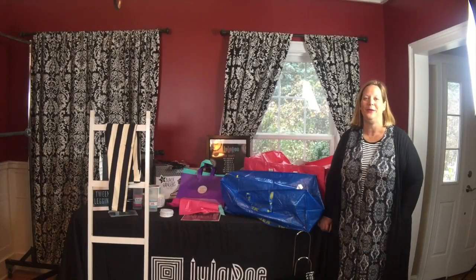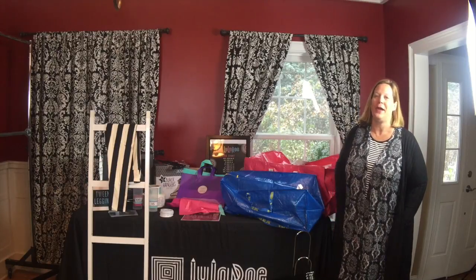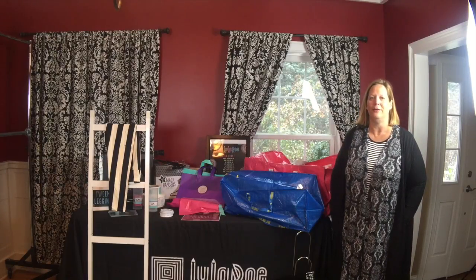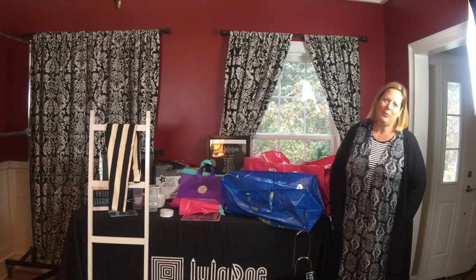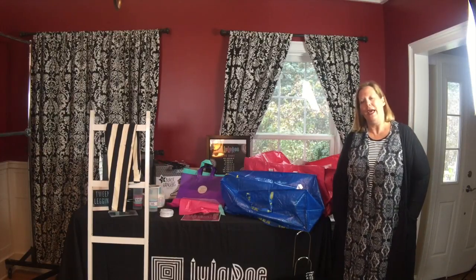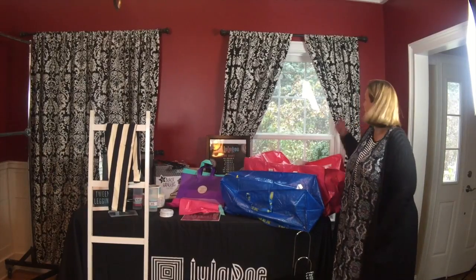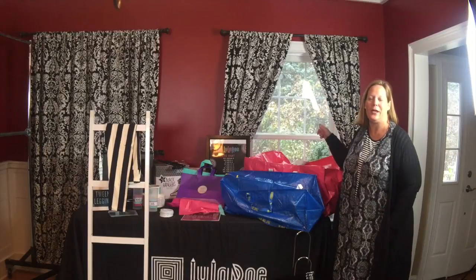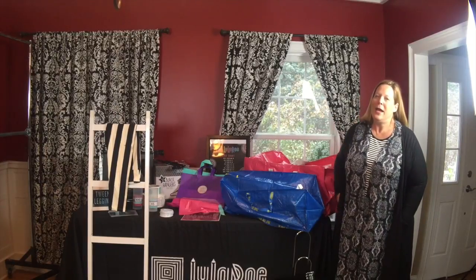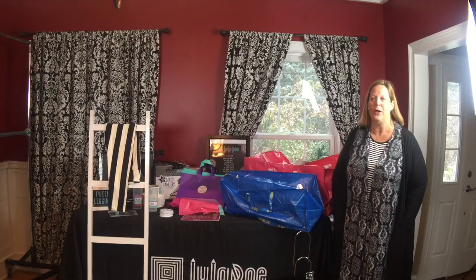Hi guys, it's Kirsten with LuLaRoe Kirsten Ott. It is a monumental day here — I think today is the day I'm gonna get my call, or at least hopefully soon. People with dates a little before mine and a little after mine have been getting called, so I think it's the time. It is also the first day of snow here in late October.